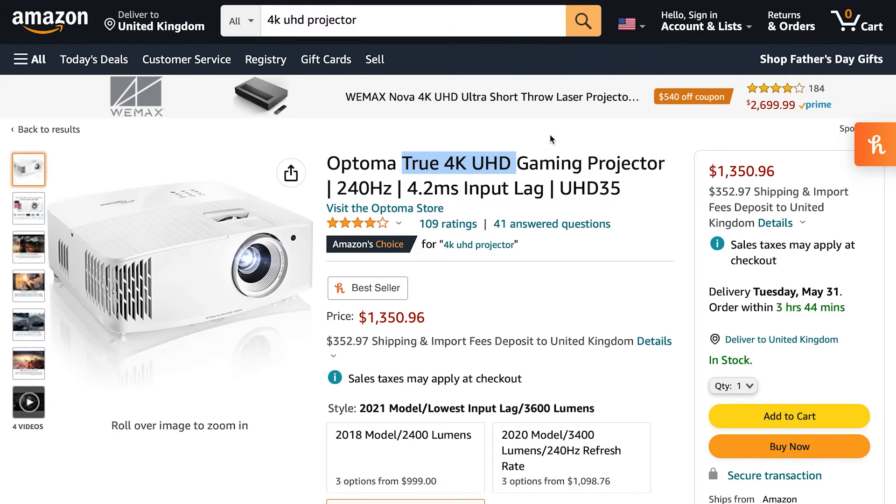These models have to use a pixel shifter or enhancer, but they do still deliver near-4K image quality at a fraction of the price of true 4K.